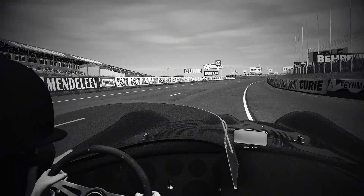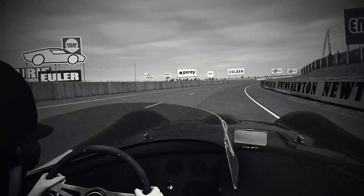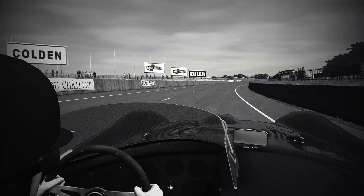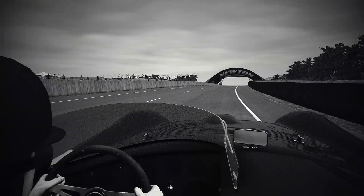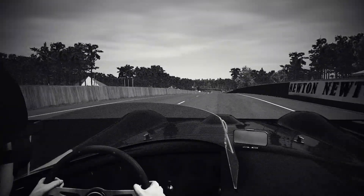Now they've made Dunlop Bridge much faster this year. By doing so, they've also made it safer — not so acute as it was. You can go round very nearly flat out.